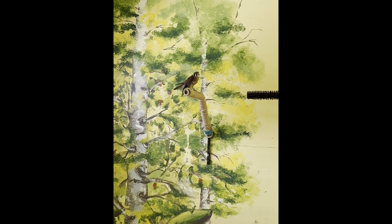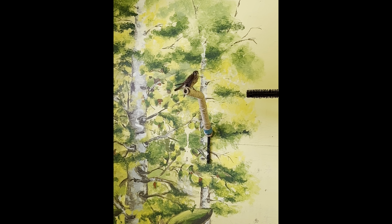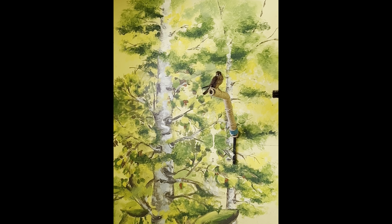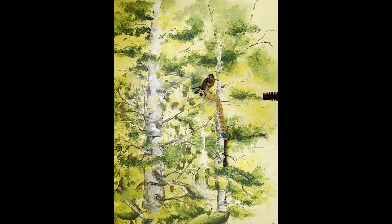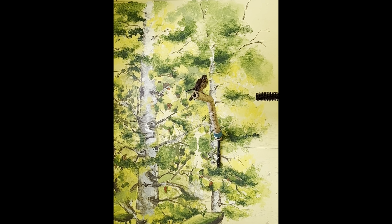Last but not least is American Kestrel 8-1 who is still hanging in there. We can't release this bird until it is much warmer out so she is overwintering with us still. Occasionally we go in there and ask her to fly so that she is keeping up her energy levels and so that she doesn't get too out of shape. So far, so good.